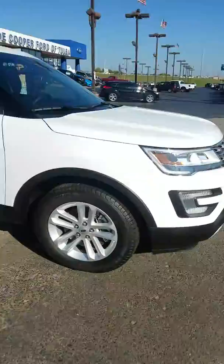Hey, good morning Tom. This is Tommy with Joe Cooper Ford here in Tulsa. I just wanted to highlight this 2017 Ford Explorer XLT model.